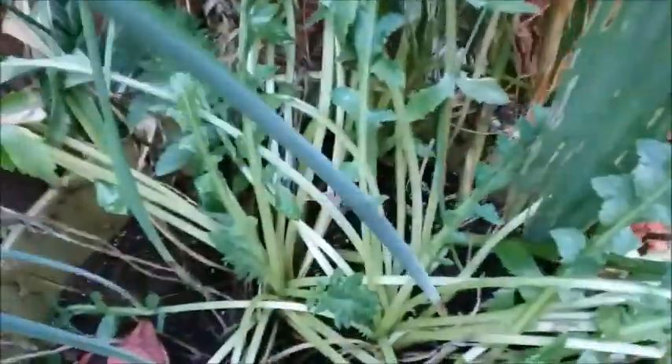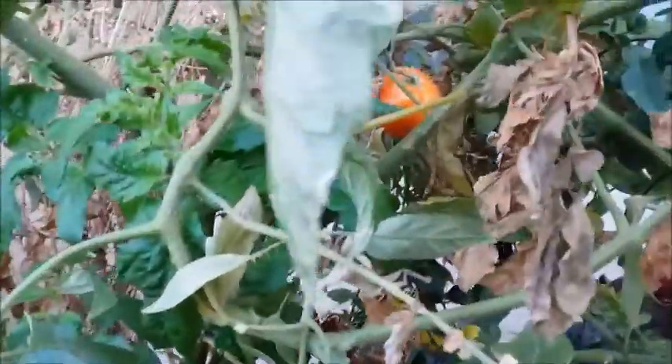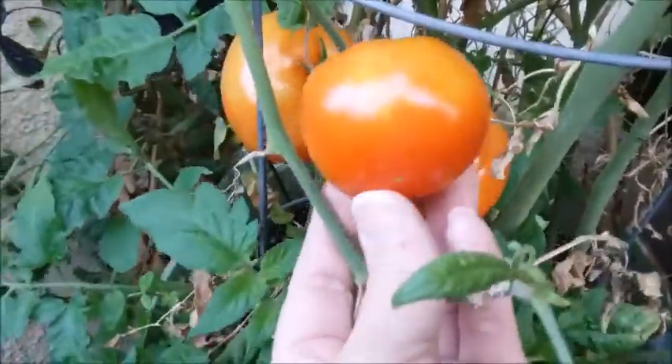Here are some more bulbs that are growing and sprouting. I still have some tomatoes. The tomatoes are still getting ripe here. I'm going to wait a few more days before picking them.